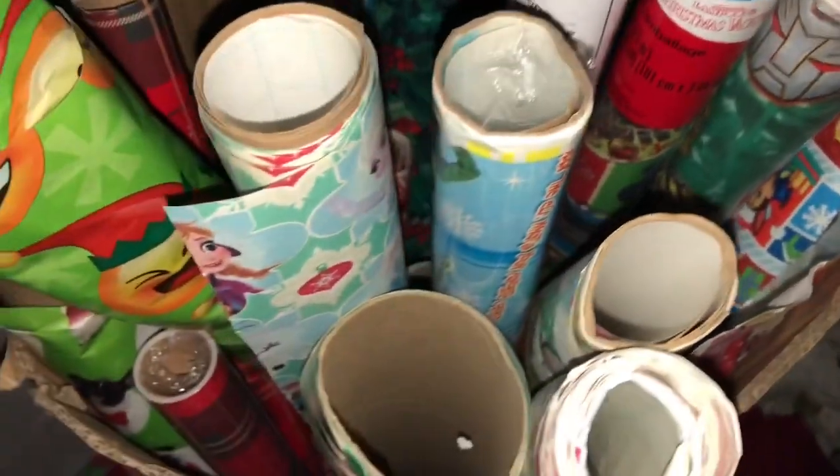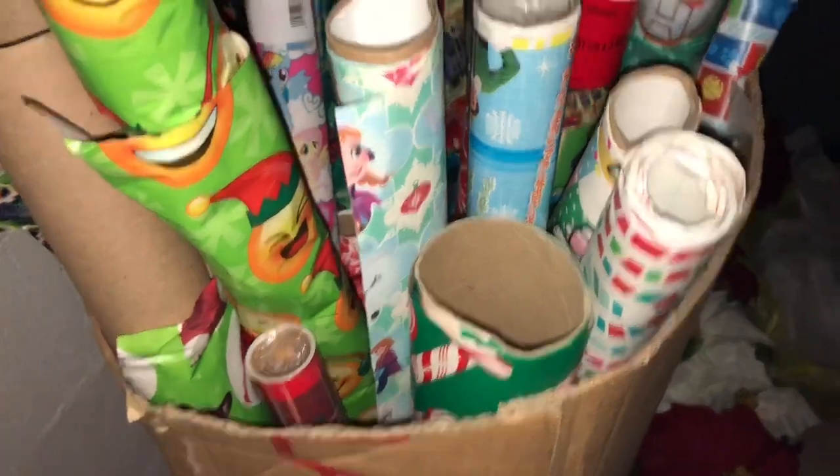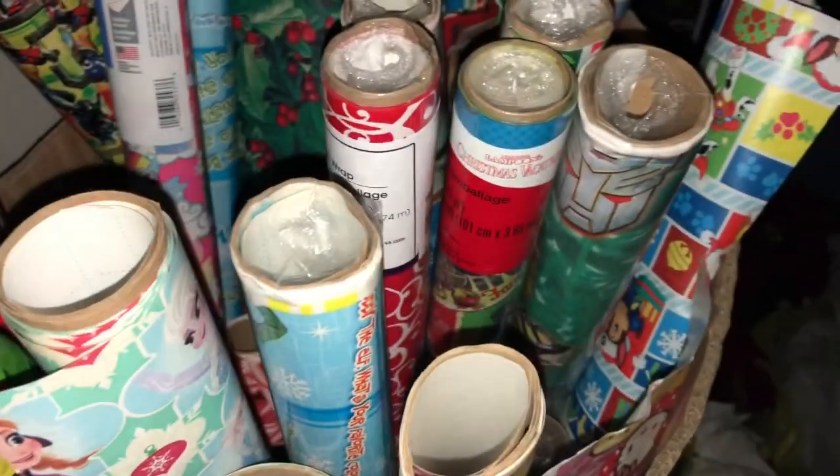I'm curious to see how much wrapping paper you actually have — comment down below. But before I go any further, I'm going to make a commitment to not buy any wrapping paper this year. None, nada — I've got to use this up.